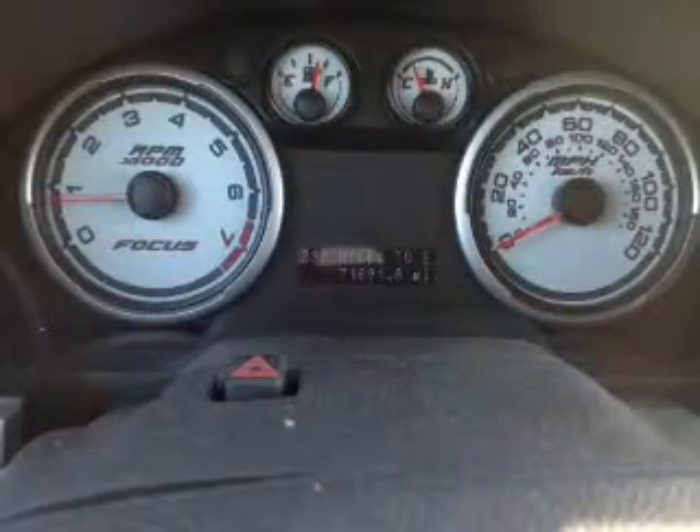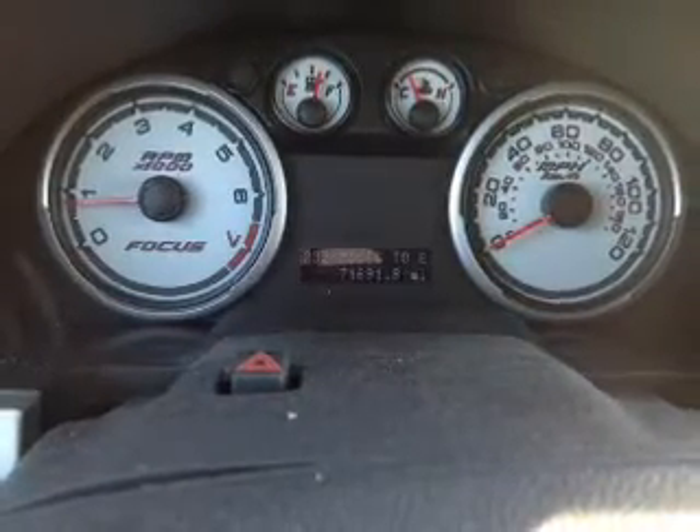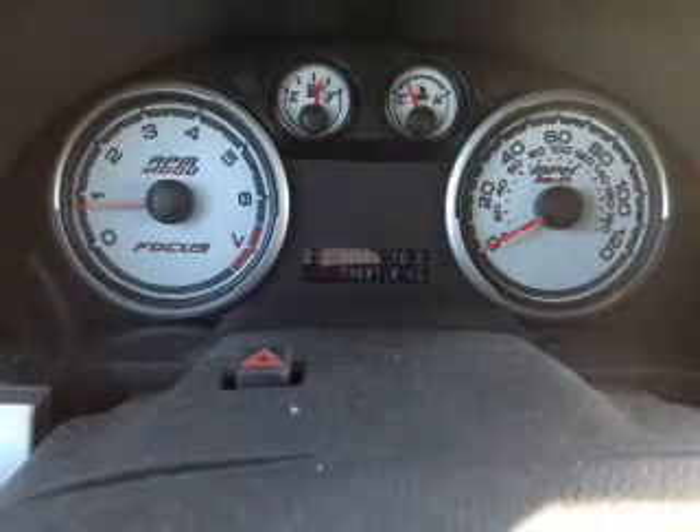Additional safety features include a low tire pressure warning, front ventilated disc brakes, anti-lock brakes, and child safety locks. Great quality at a great price.